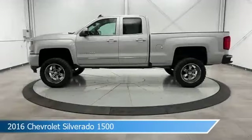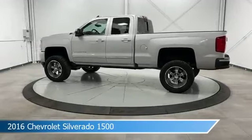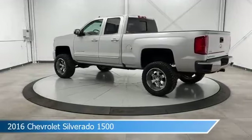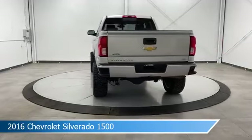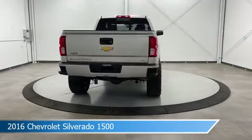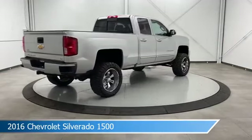Take a look at this 2016 Chevrolet Silverado 1500, equipped with a 6-speed automatic electronic with overdrive transmission in silver ice metallic. This car comes with some great features including anti-lock brakes, heated seats, audio controls on steering wheel, auxiliary input and more.